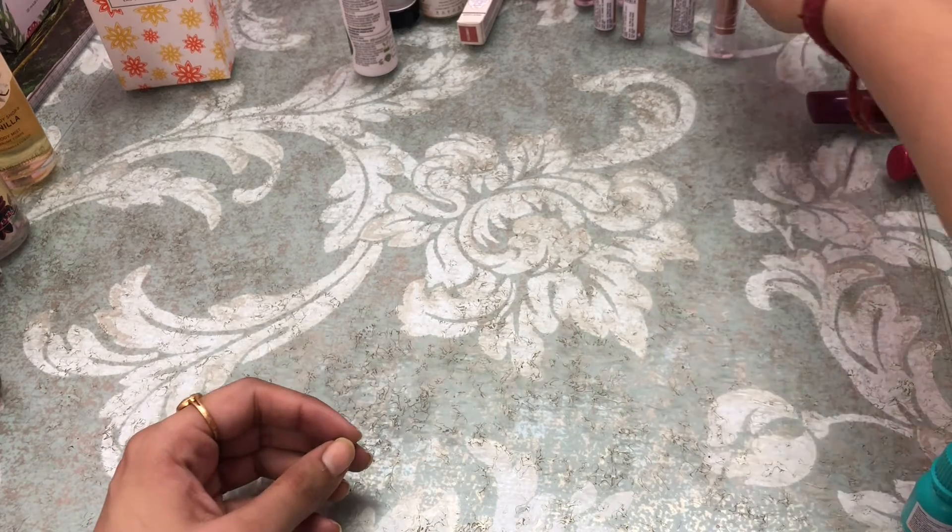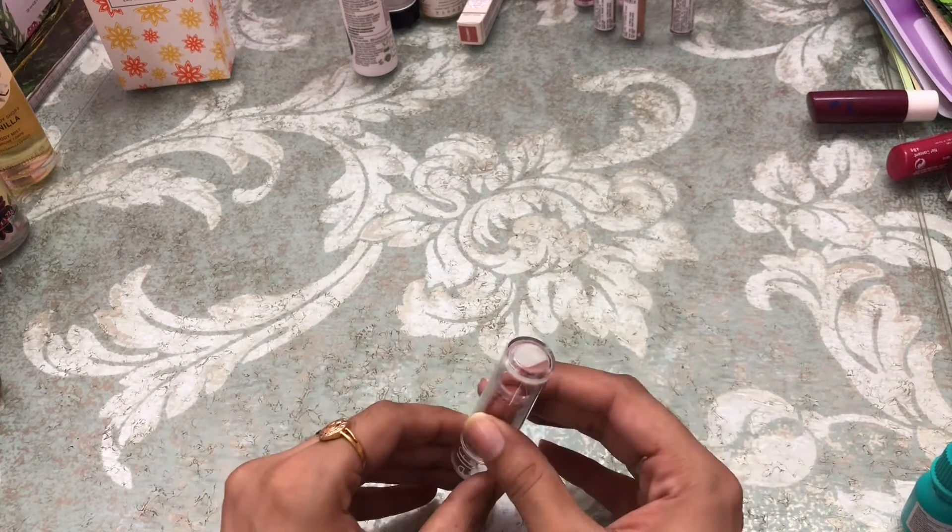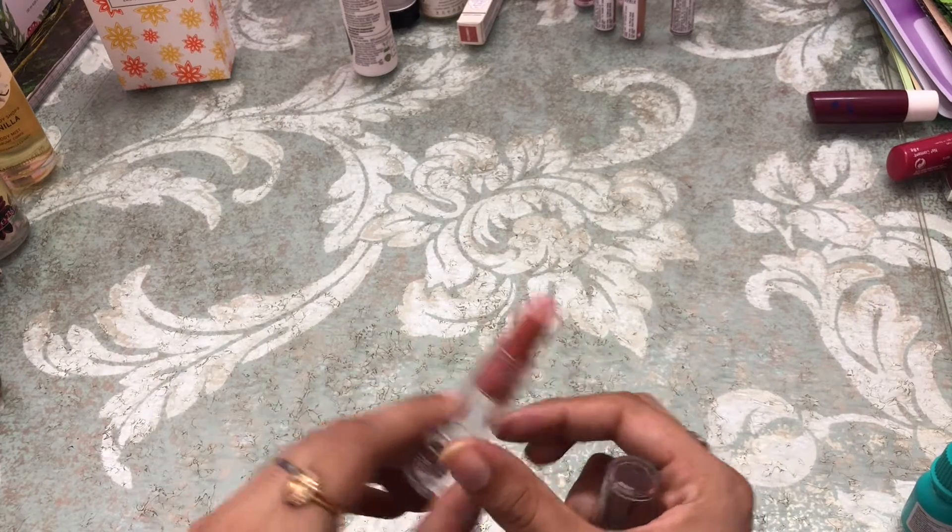Next is from Elf Cosmetics in the shade Nectar — and this is how it looks like.